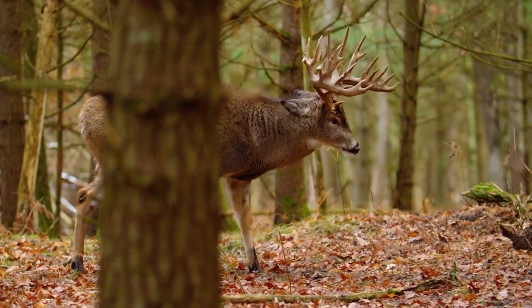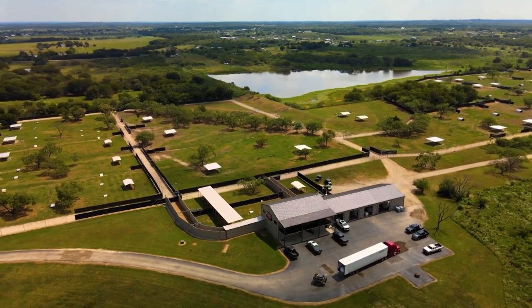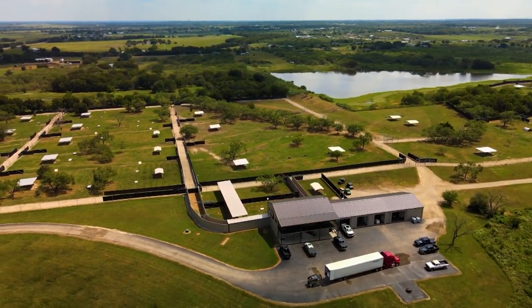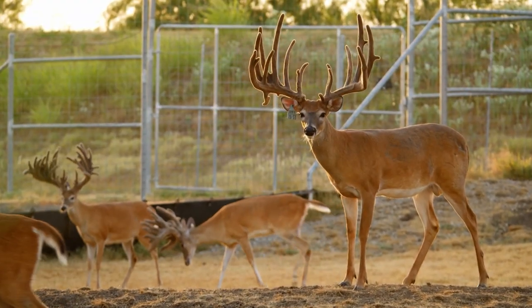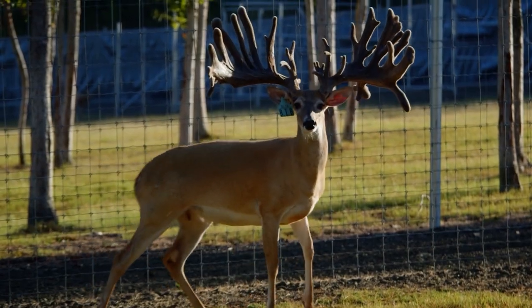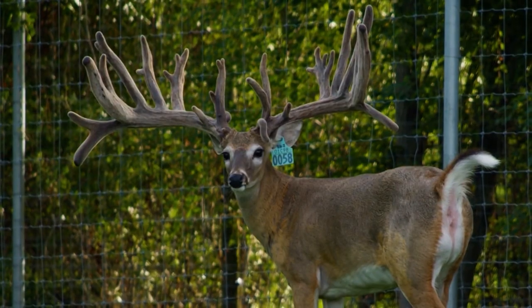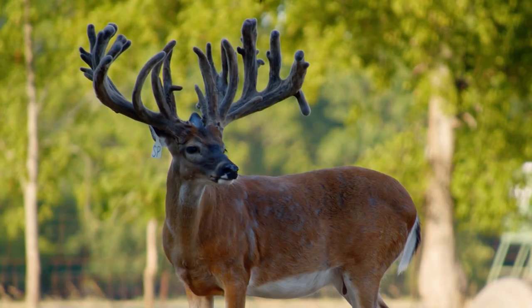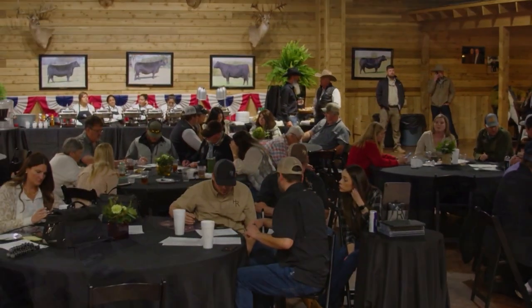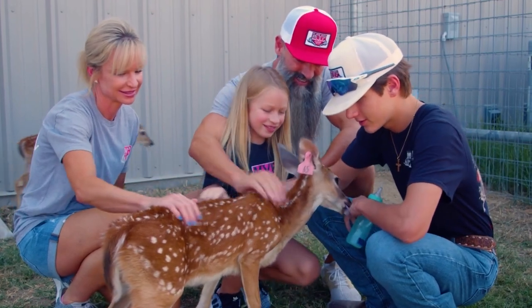The white-tailed deer is America's favorite big game animal, and white-tailed deer farming is the fastest growing segment in the American agriculture industry. Our program's mission is to dive into the world of deer farming and discover why tens of thousands of Americans compete to create the biggest bucks in the world. And by the biggest bucks, we don't just mean the size of the antlers — the financial investment opportunities produced even on small parcels of rural land will blow you away.